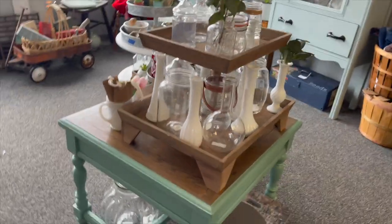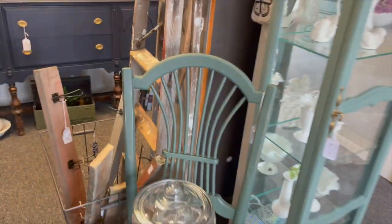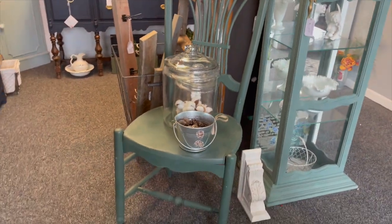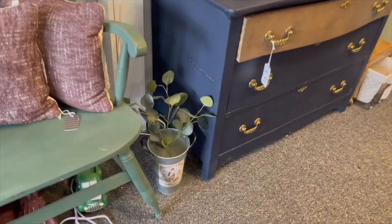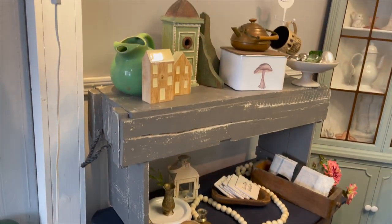On this side we do have a couple of little step stools. We have our clock curio — we've just got all sorts of beautiful white pieces available inside of that. This cool green chair is finished in Hollow Hill, as well as the bench. This dresser and another more rustic bench.